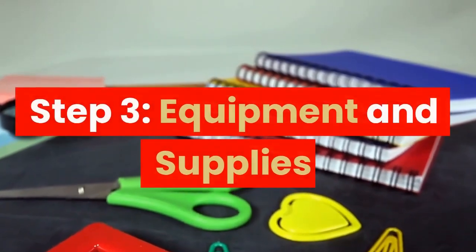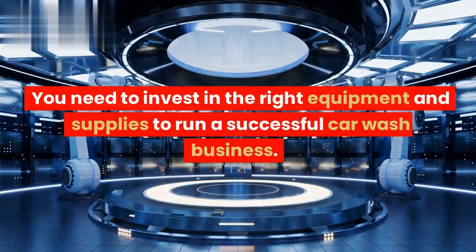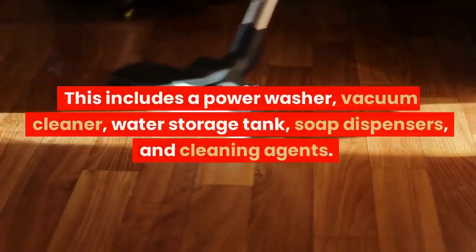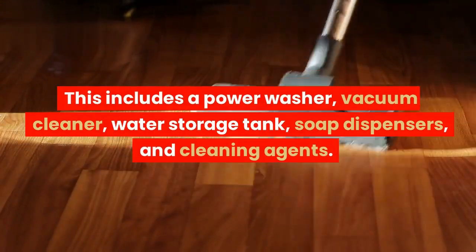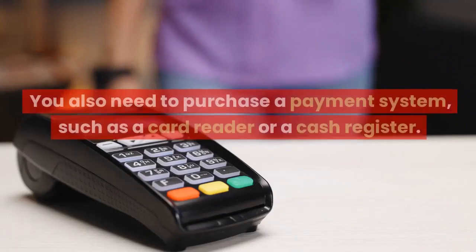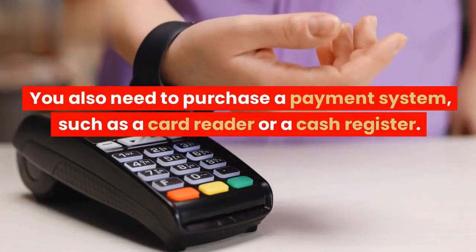Step 3: Equipment and Supplies. You need to invest in the right equipment and supplies to run a successful car wash business. This includes a power washer, vacuum cleaner, water storage tank, soap dispensers, and cleaning agents. You also need to purchase a payment system, such as a card reader or a cash register.